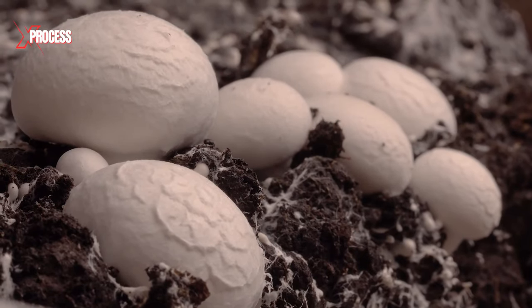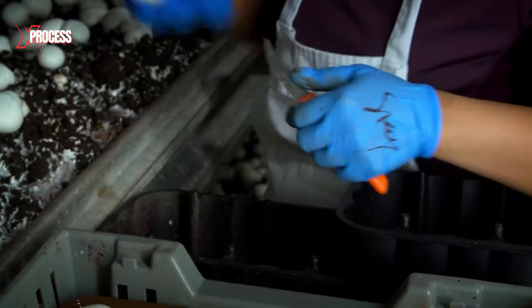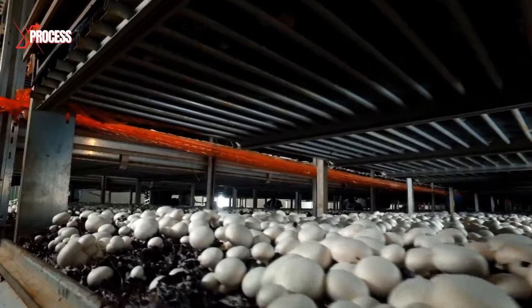Remarkably, these mushrooms double in size every 24 hours. But how does this complex method unfold in processing and canning such a massive quantity of mushrooms annually?